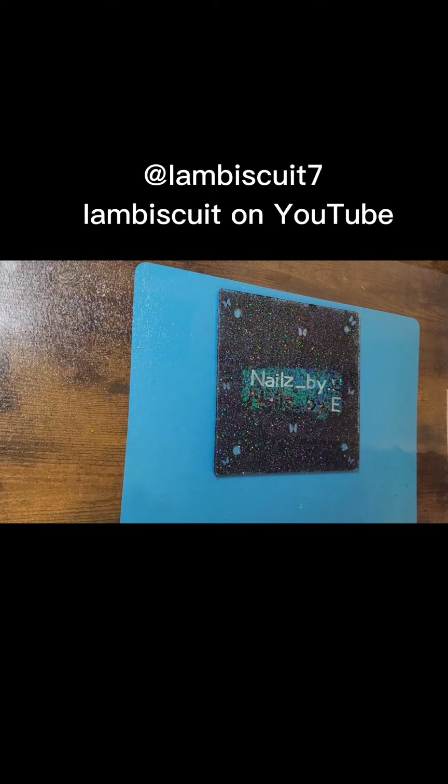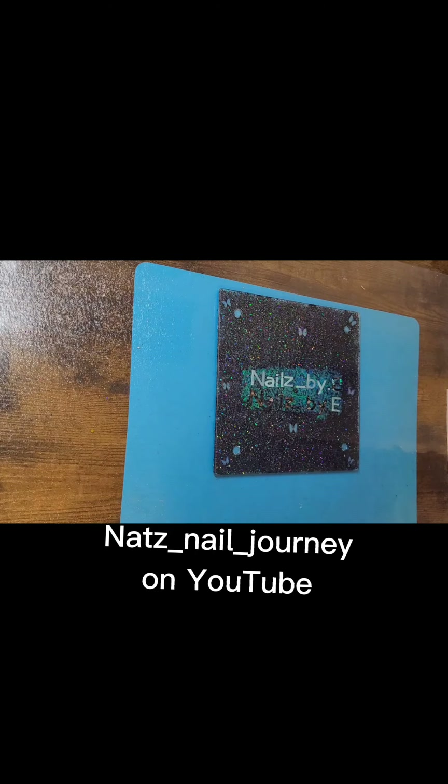Hello everybody, this is Nails by E and I'm coming to you with a sister haul. I received some goodies from I Am Biscuit 7 and Nat's Nail Journey, so that's what we'll be going over in this video.